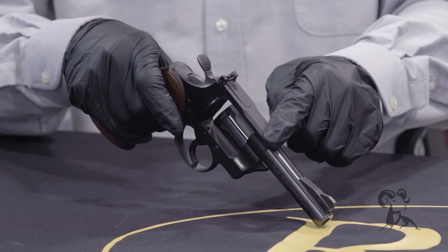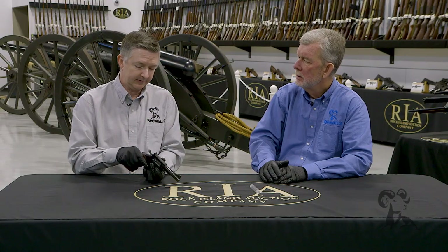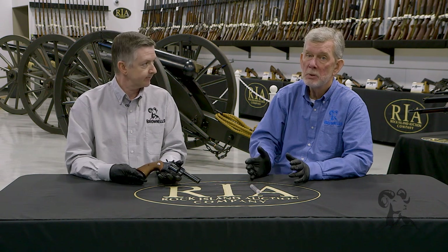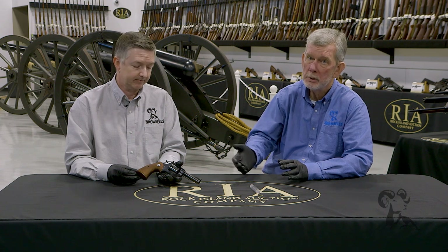There was a guy that did a lot of conversions on these — George Nani, the guy that wrote Pistolsmithing. You could have yourself a first-class gun that way because Python barrels weren't particularly expensive back then. And these guns were relatively inexpensive compared to a Python, so it made a lot of financial sense to do that.